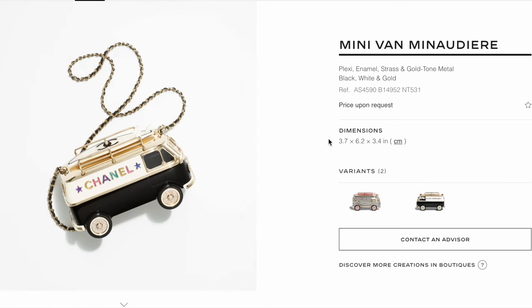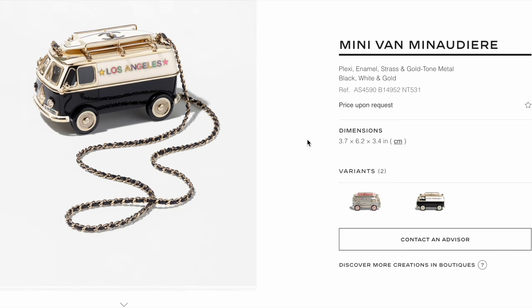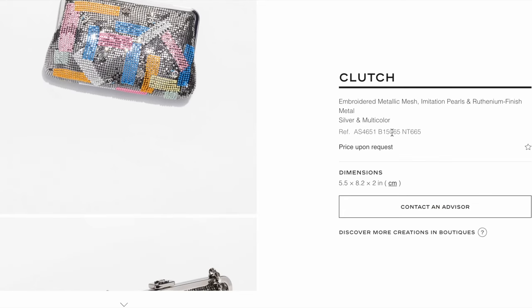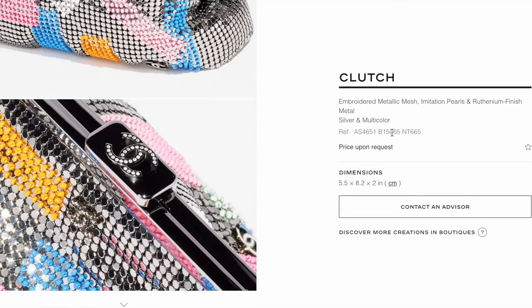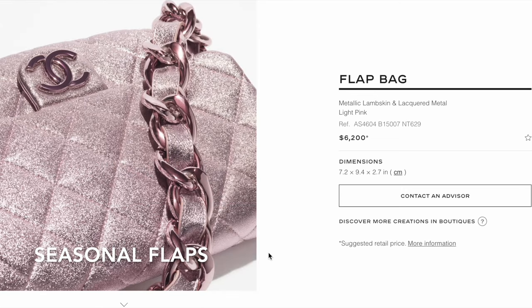There's also a really small cute car-shaped clutch — I don't think I'd want to carry something like that, but it's certainly fun to see. It comes in a pink-silver version as well as a black and white version. Personally, I'd probably pass on all the clutches since I won't get many opportunities to wear them, and they are also really big ticket purchases.